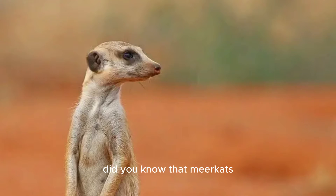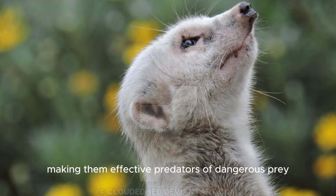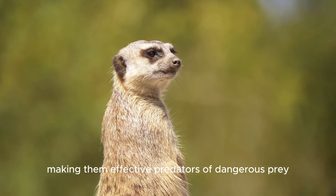Did you know that meerkats are immune to certain types of venom? This allows them to safely consume scorpions and venomous snakes. Recent studies have revealed that meerkats have a specialized protein that neutralizes venom, making them effective predators of dangerous prey.